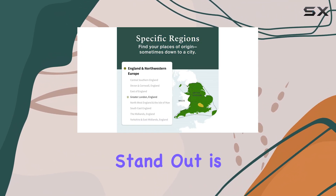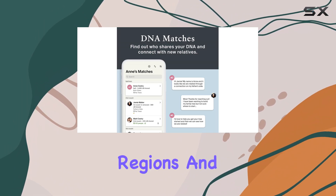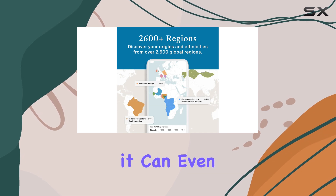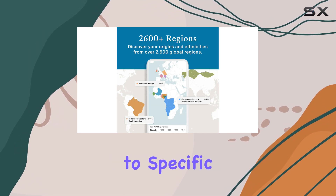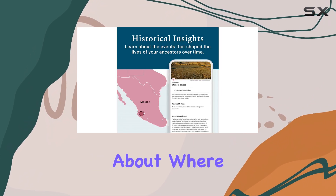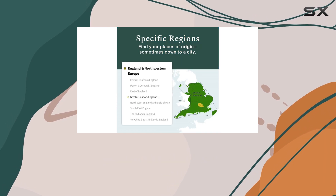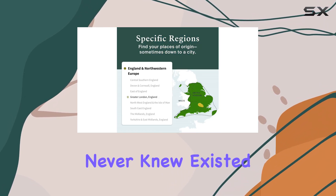What makes this kit stand out is its ability to break down your global ancestry into over 500 different regions, and in some cases it can even pinpoint your heritage back to specific cities. This level of detail not only satisfies your curiosity about where you come from, but can also make family reunions more meaningful and help in connecting with distant relatives you never knew existed.